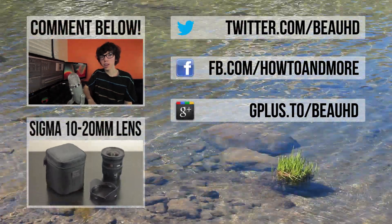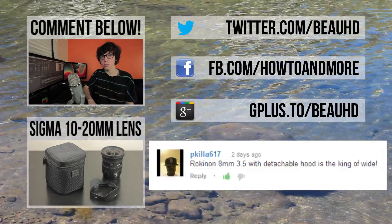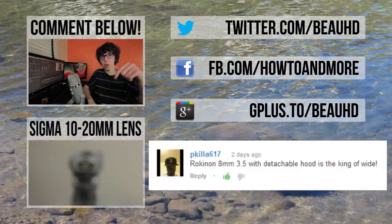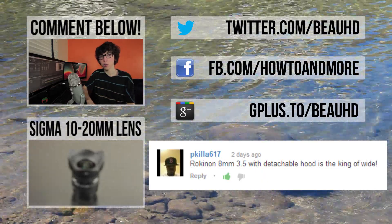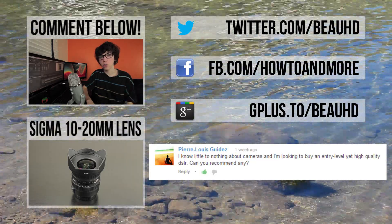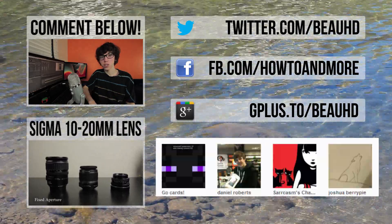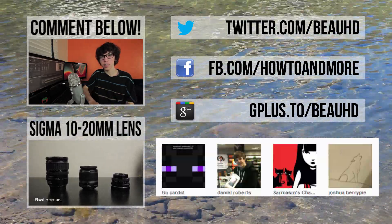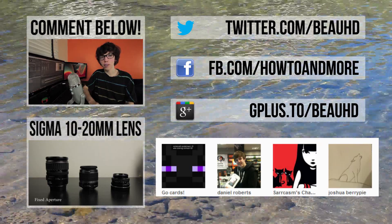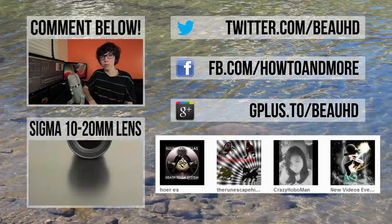Let me know what you guys think down below in a comment and you could be featured in my next video. In my last video I talked about the Sigma 10-20mm f3.5 lens for Canon and asked what your favorite lens is and why — definitely check that out if you haven't already. Before I go, I want to quickly recommend the Canon 550D T2i DSLR camera to Pierre, who was looking for a high quality DSLR in the entry-level to mid-range section. I use the T2i for all my videos and I really can't recommend it enough — you can get a newer model like the T4i for a little more money, but the T2i is great for cinematography or photography.